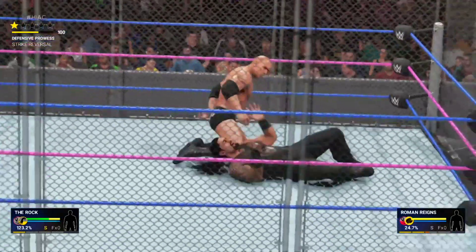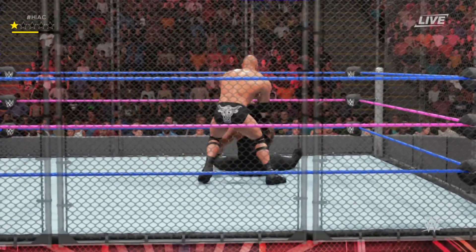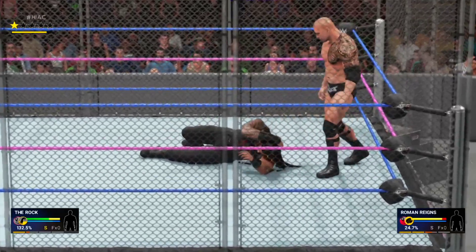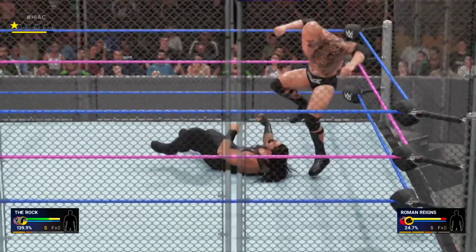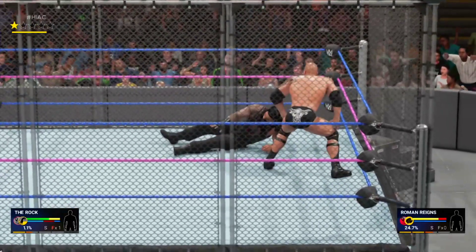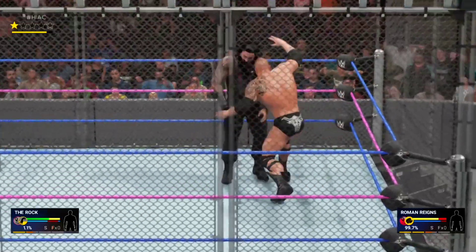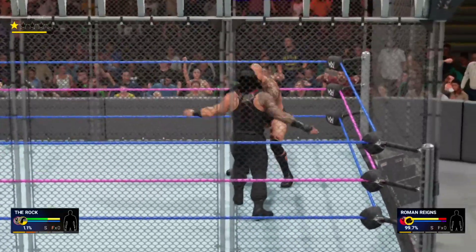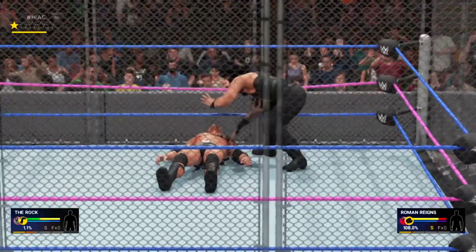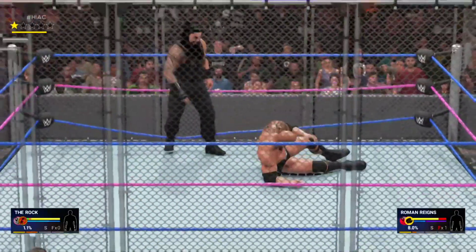What an uppercut! Big elbow. The WWE Universe has seen the evolution of the steel cage in the enclosure known today as Hell in a Cell. The first time an enclosed cage was seen was in October of 1983. Shoulder tackle! He's got him on his heels and shows no signs of letting up. Superman punch! Good night!